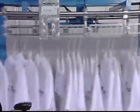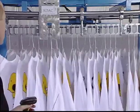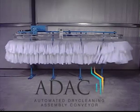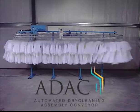ADAC is an automated solution for dry cleaning operations which improves productivity and reduces staffing expenses related to the order assembly process. Specifically, ADAC reduces the number of people and effort required to complete the dry cleaning and laundry assembly process within new or existing plants, while typically doing so in far less physical space than required with a manual assembly process.